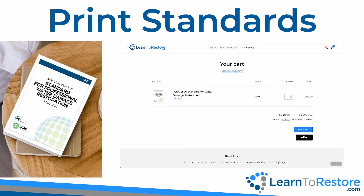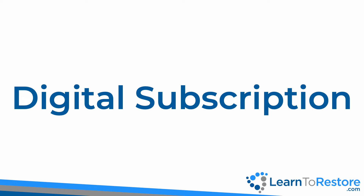Learn to Restore has fast free shipping on all standards and reference guides. If you prefer to have a digital copy of IICRC standards, you can subscribe to the digital versions to take with you on your devices. A digital subscription gives you access to all current and historical standards.